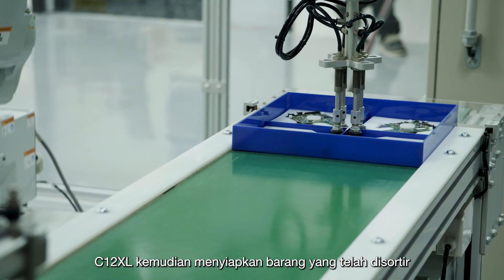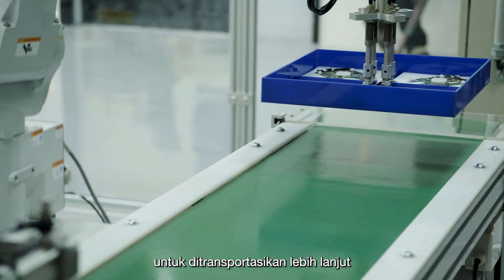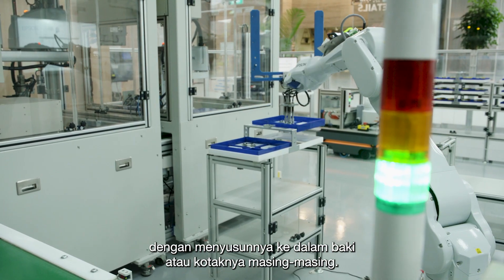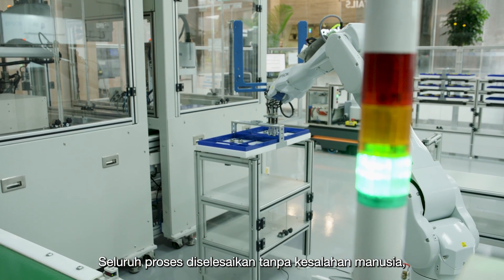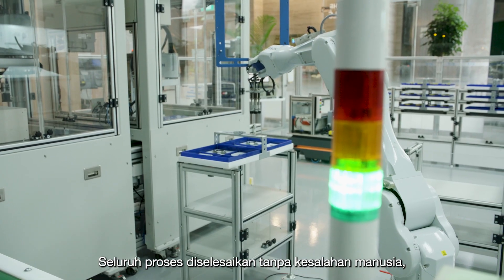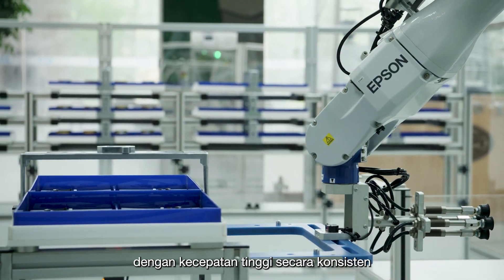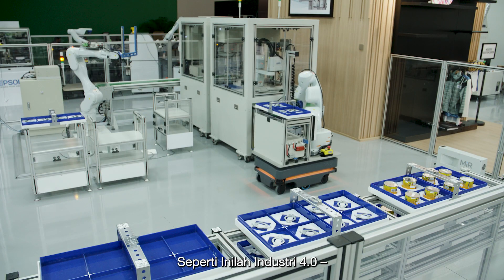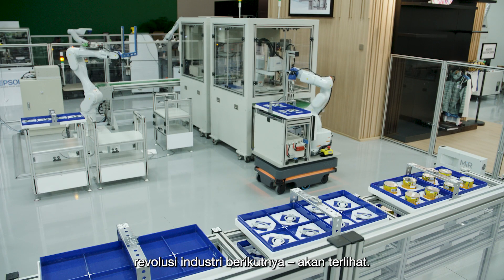The C12XL then prepares the sorted items for further transportation by arranging them into their respective trays or boxes. The entire process is completed with no human errors, at consistently rapid speeds and in highly flexible and customizable settings. This is what Industry 4.0, the next industrial revolution, will look like.